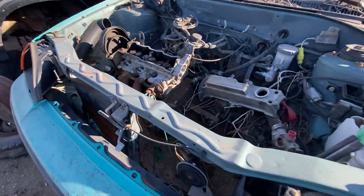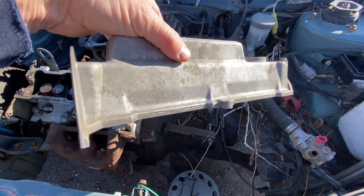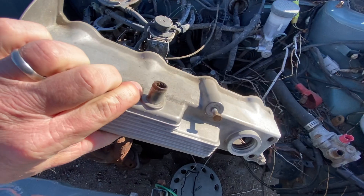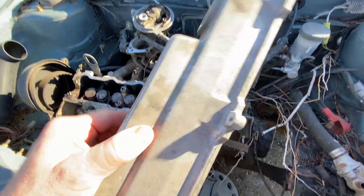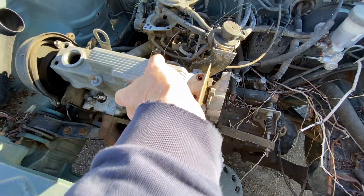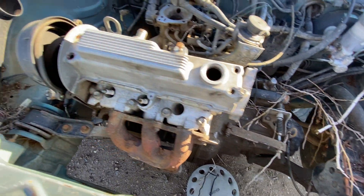Here's the third one, also with the cover. This thing weighs virtually nothing — maybe two pounds. It's tiny, cast aluminum. Kind of cool. It fits on there like that.